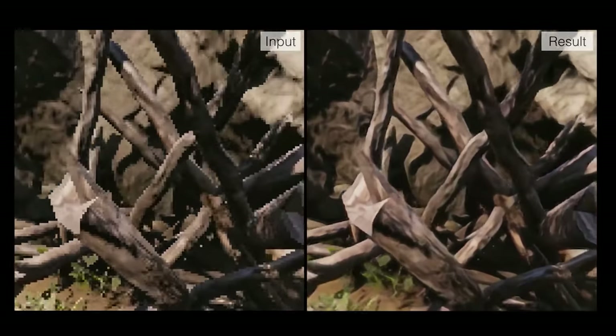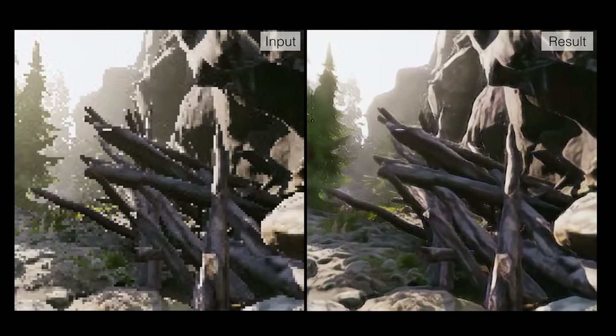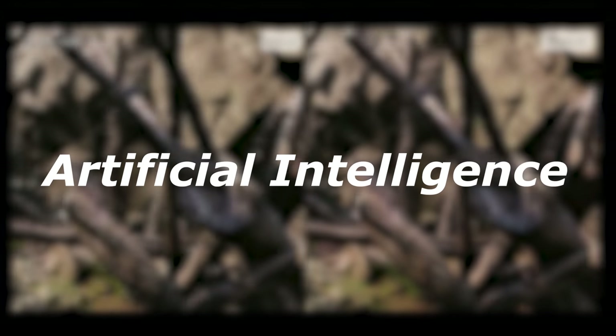Some of you that are new to my channel may be wondering how this is related to whatever clickbait-y thumbnail I made for this video. In short, these are all the work of AIs, including the one that I am talking about today.